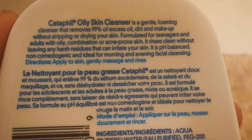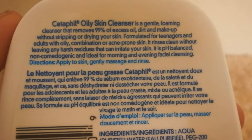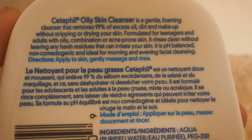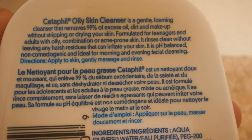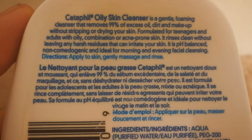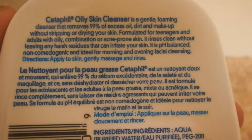It rinses clean without leaving any harsh residues that can irritate your skin. It is pH balanced, non-comedogenic, and ideal for morning and evening facial cleansing. Directions: apply to skin, gently massage and rinse.